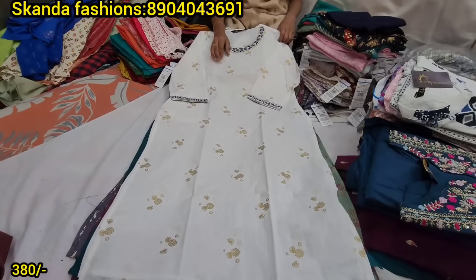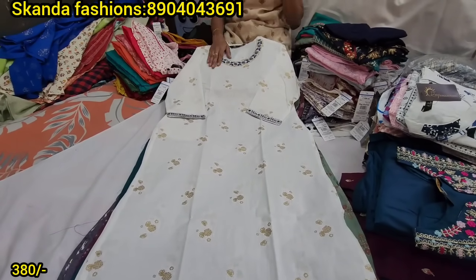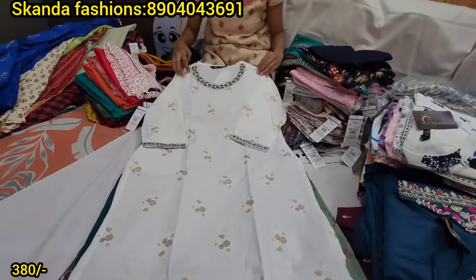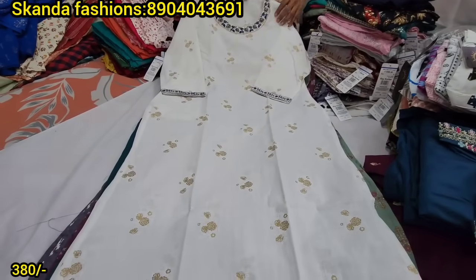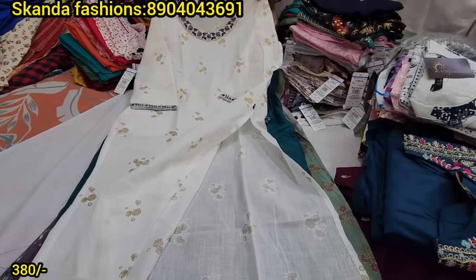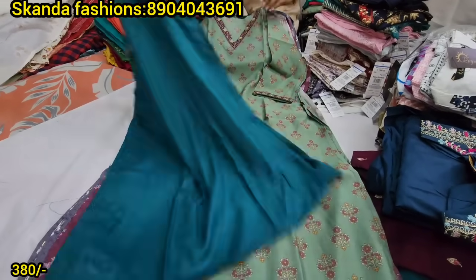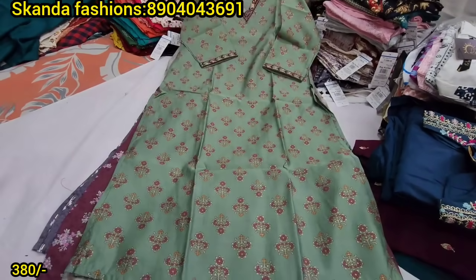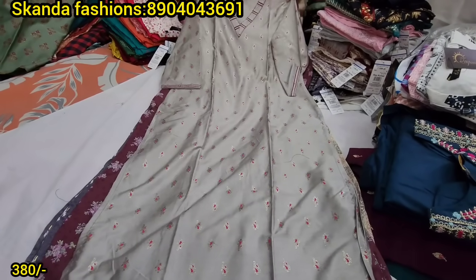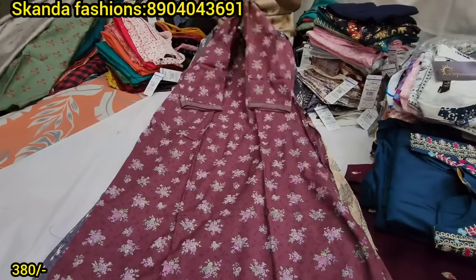Premium quality single tops at 380 rupees. The MRP is 830 rupees. We have limited stock with sizes ranging from small to double XL. If you choose a pattern, different sizes are available for the same design.